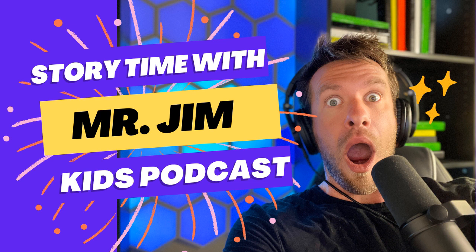Story Button is a device that connects to your internet to freely access all of the great kids' podcasts available in our library. Go to storybutton.com to learn more. And when you order today, you can save $20 and get free shipping at storybutton.com.